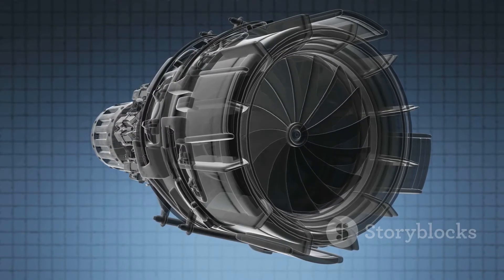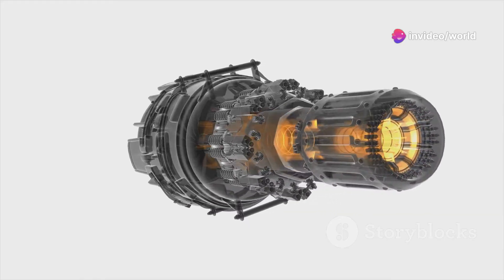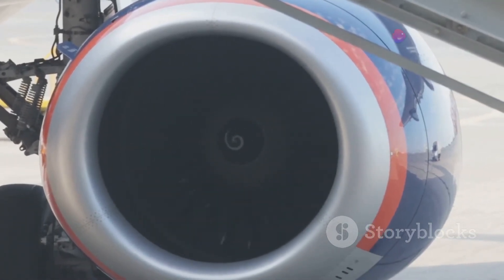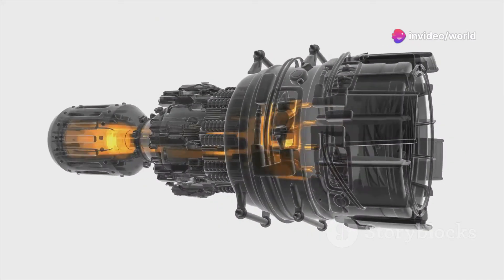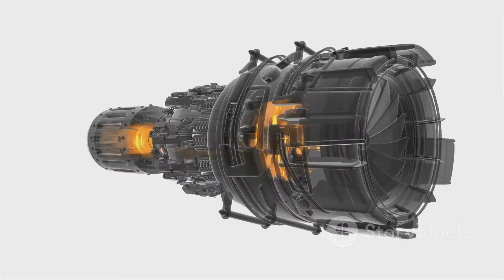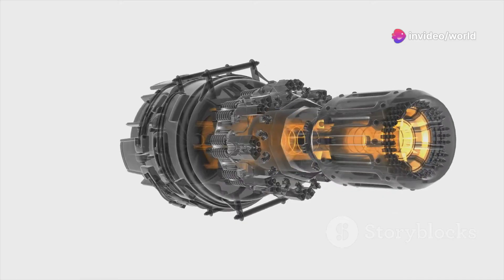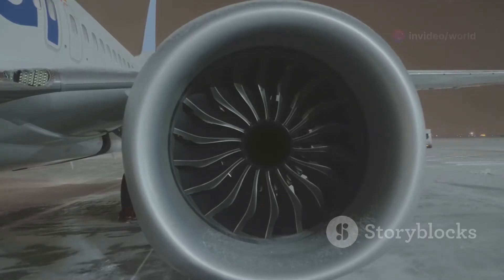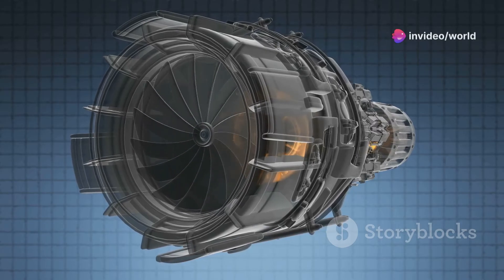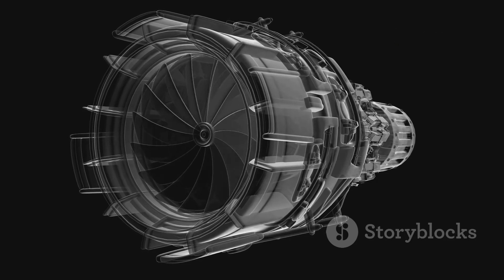Remember those spinning blades in the compressor? Get ready for round two, because the hot expanding gases from the combustion chamber now rush past another set of blades called the turbine. As the high-speed gases blast through the turbine, they force it to spin, just like wind spins a windmill. This turbine is connected to the compressor at the front of the engine by a long shaft, so as the turbine spins, it also spins the compressor, drawing in more air and keeping the whole cycle going. It's a beautifully self-sustaining system — the turbine transfers energy from the expanding gases to the compressor, keeping the engine humming along.